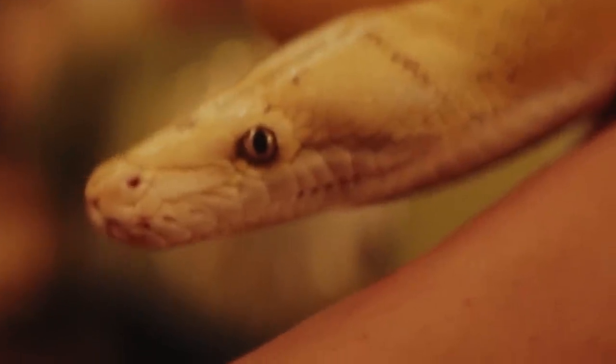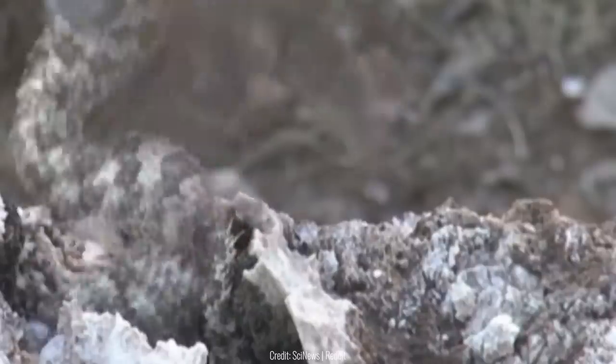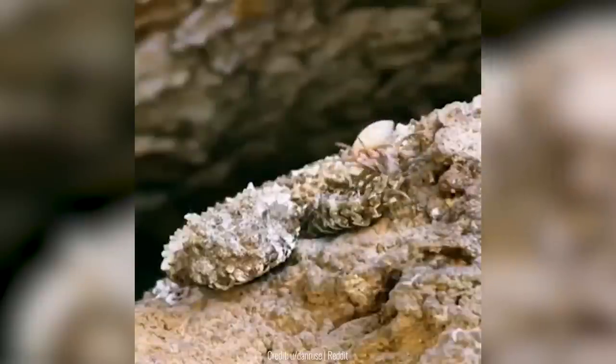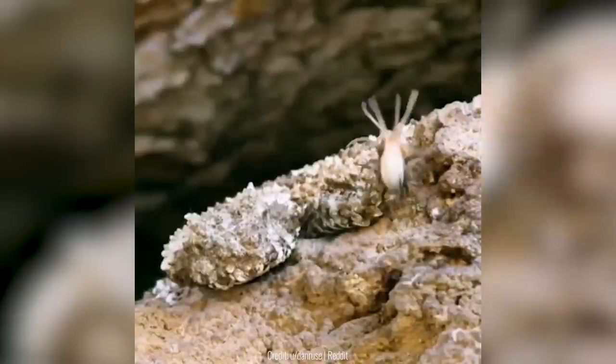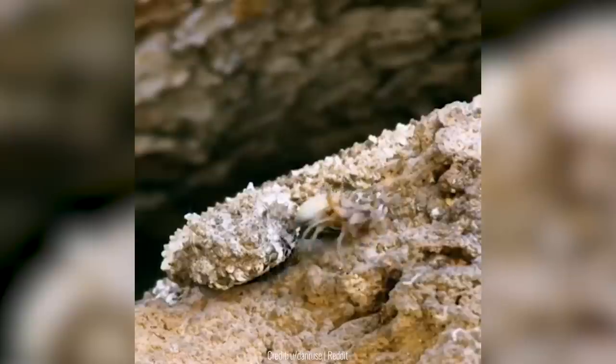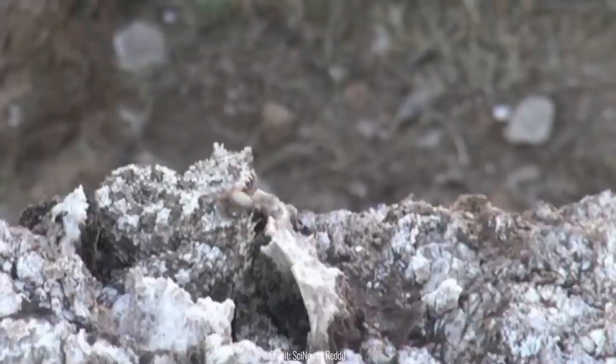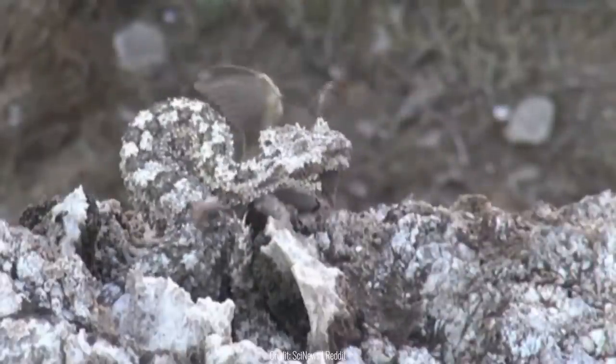Snakes are already scary as they are, and add spiders into the mix and you have a spider-tailed horned viper. These snakes are very good at camouflage because of the color of their skin, but what makes them stand out is their tail, which looks exactly like a spider. Even in this video, you can't really tell — it's because it's just literally a tail.